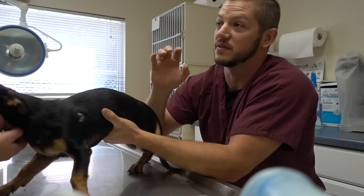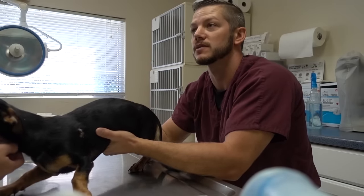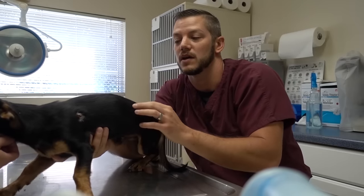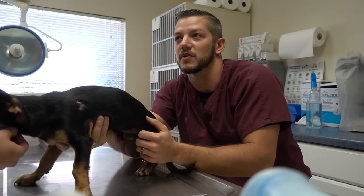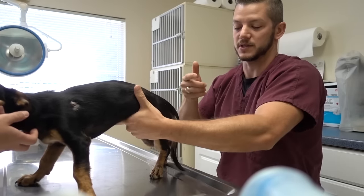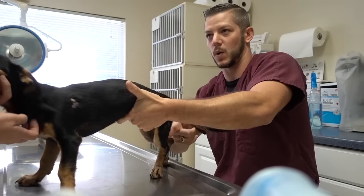It's been really hard to find time to do both Demolition Ranch and Vet Ranch videos lately. So I was thinking, what if there was a way we could combine them and do both at the same time? Like, for instance, this dog needs an amputation. Can we just... No.